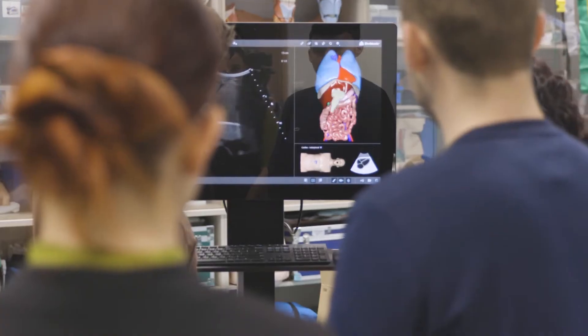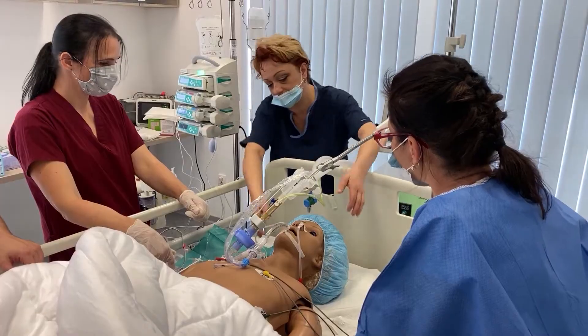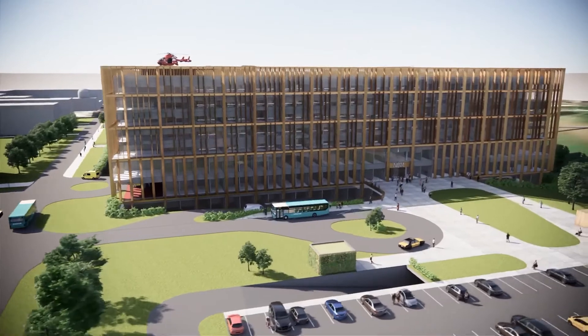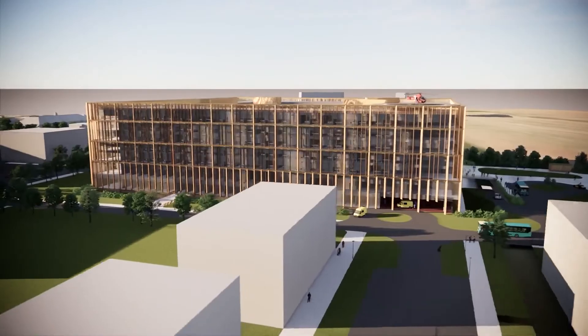Practical training starts in the third year of study and is conducted by highly skilled and qualified doctors in Martin University Hospital. Within a period of two years, a new state-of-the-art hospital is going to be built here in Martin.